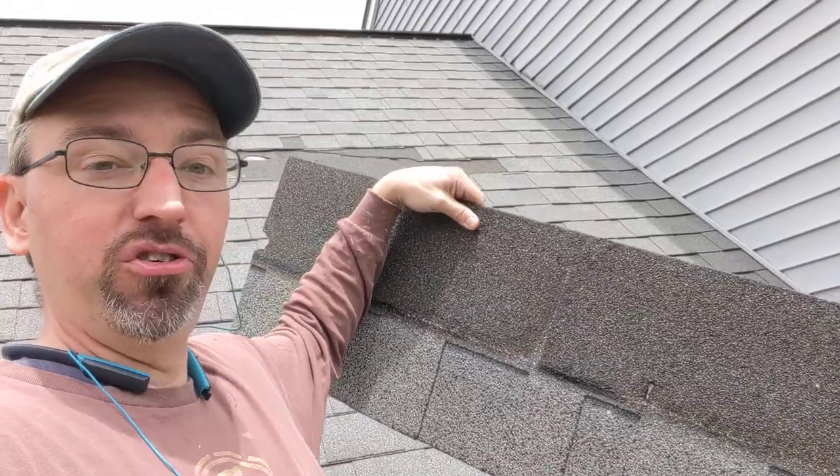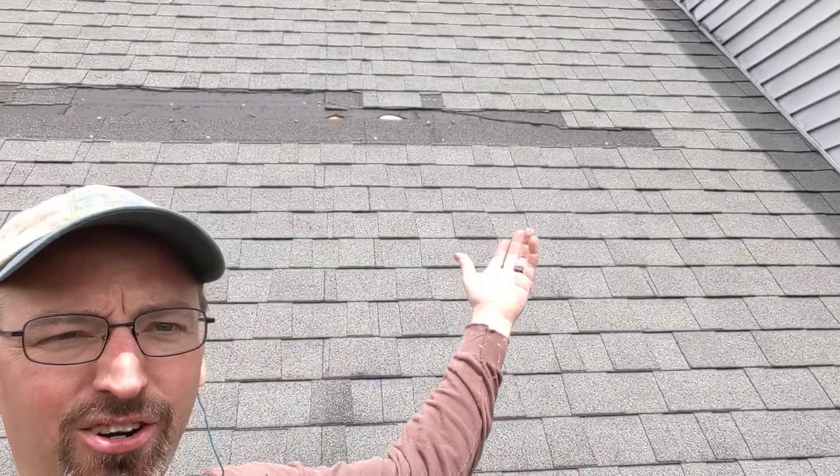The wind was just able to get underneath one, and once it lifted one off — well, the way shingles are stacked, it's not too hard to start with one and take it all the way across the roof.